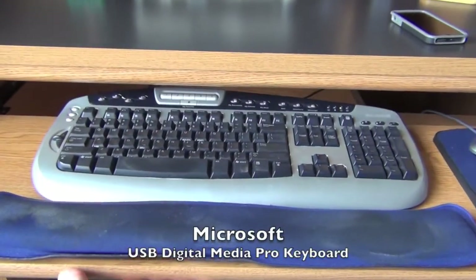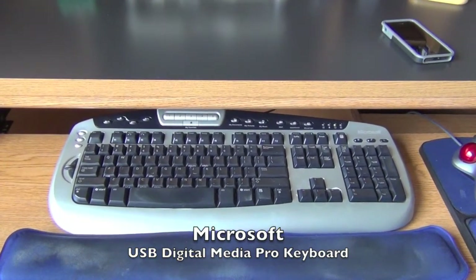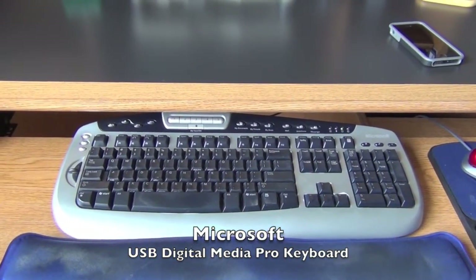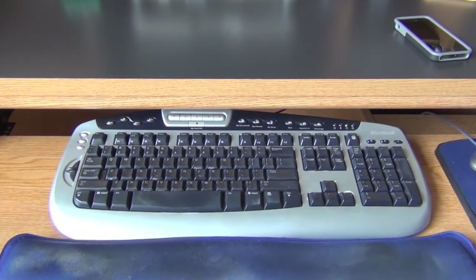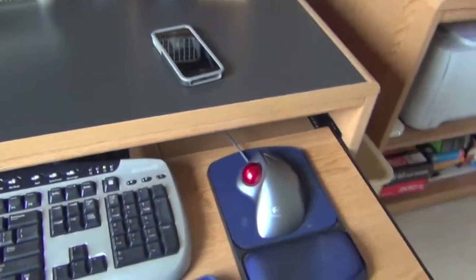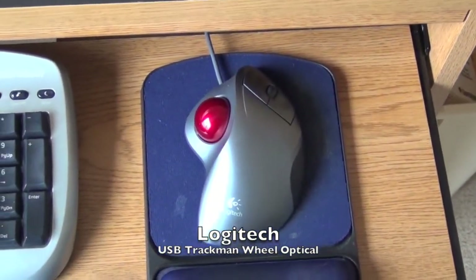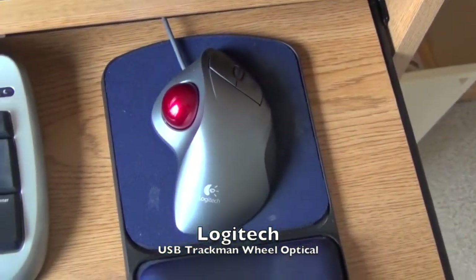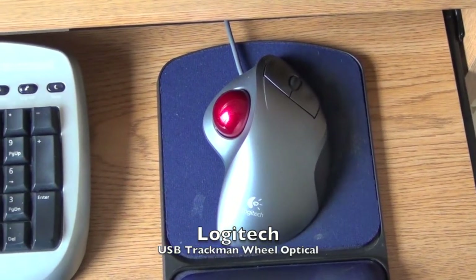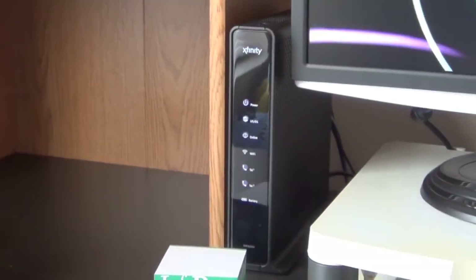Moving over to the keyboard tray, we see the same Microsoft Digital Media Pro keyboard that I had last year. I said I needed to change it, but now that I'm not using the PC as much I really haven't seen much need to find a new one, so I've just made it last. I also have the Logitech TrackMan wheel again — as I said last year, it's easier on my hands than a mouse, which you'll see some irony in a little bit.